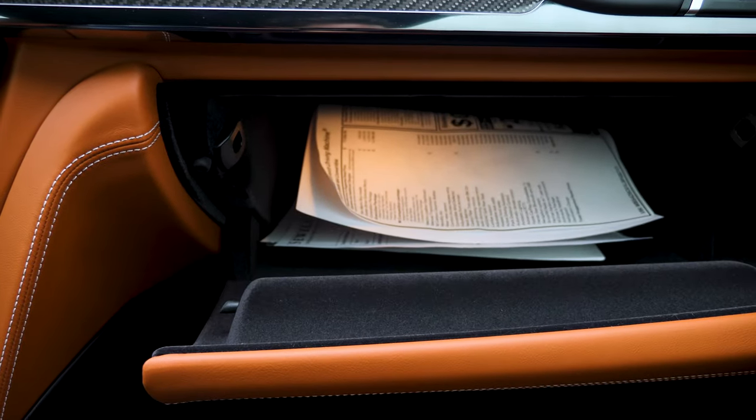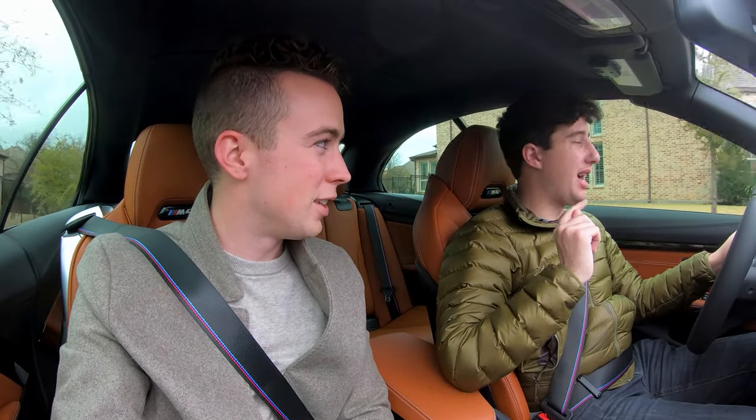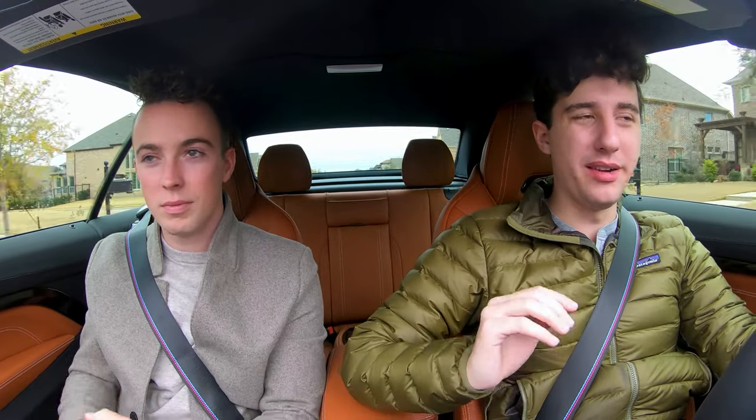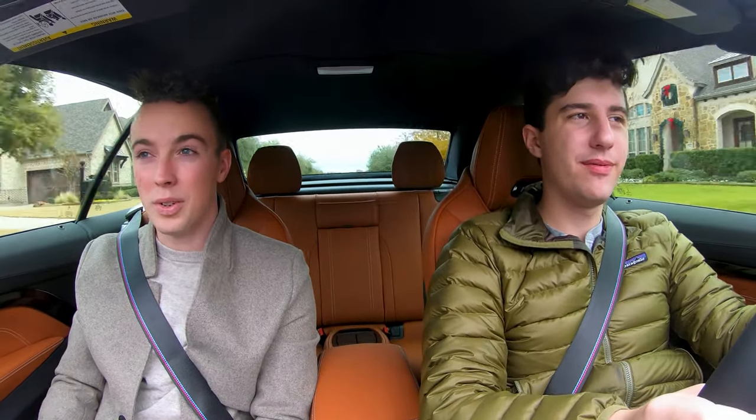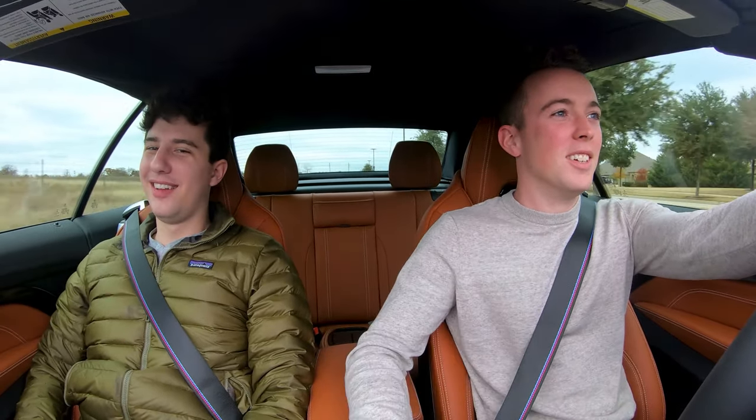Glovebox space is pretty good — larger than the Rolls-Royce. This car is less than a quarter of the price of a Rolls-Royce. The carbon fiber feels more solid than carbon fiber I've touched in other cars — it feels like it's got substance to it, like if you punch it, it's not going to crack. And here's a controversial opinion: if this and the Rolls-Royce were the same price, I would still take this. I would take it over the Rolls-Royce. It's just more fun — more responsive, more engaging. It's also pretty fun to be a passenger in.